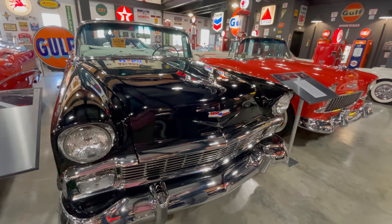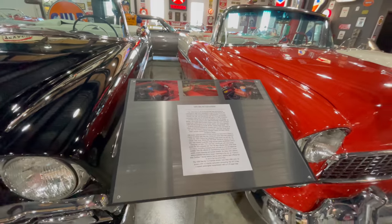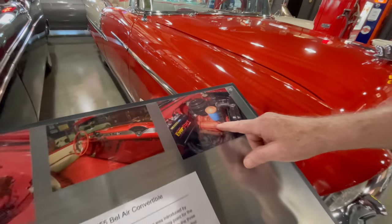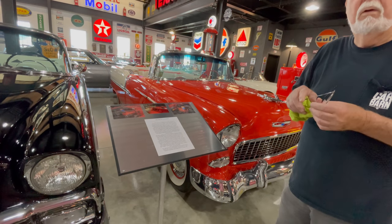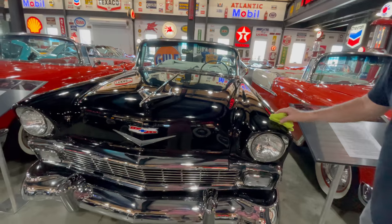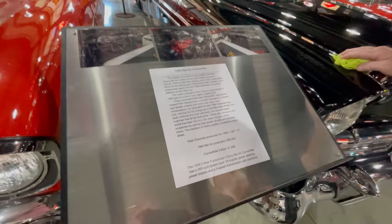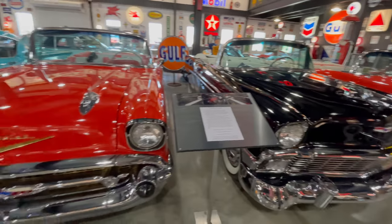I liked the '55 — I had quite a few of them. Which engine was in this one? The 265 cubic inch — 162 horsepower. That was the base engine. You could also get a 180 horsepower option called the power pack, which included a four-barrel carburetor and dual exhaust. The '56 was still 265 cubic inch — this one has the power pack with dual exhaust and a four-barrel. This is the American Graffiti time frame.